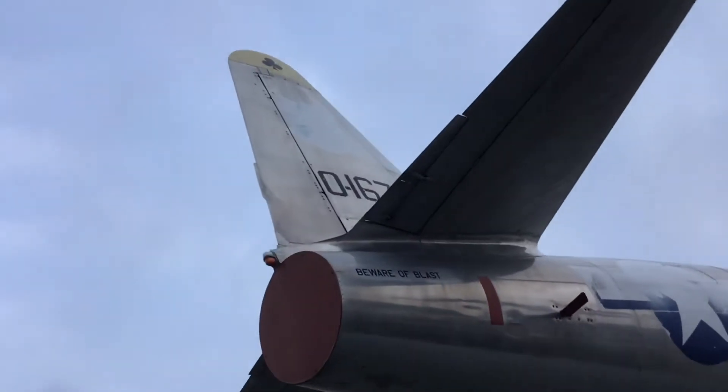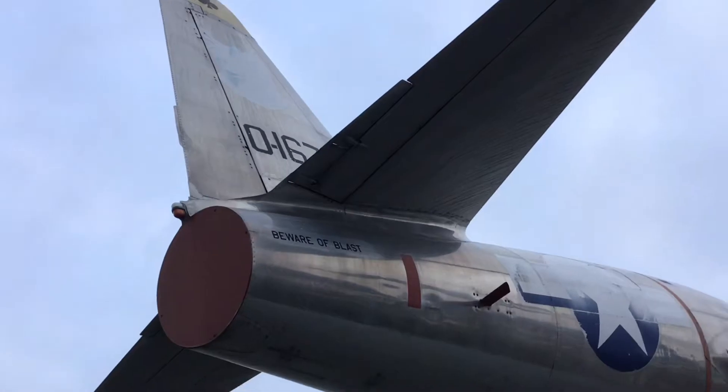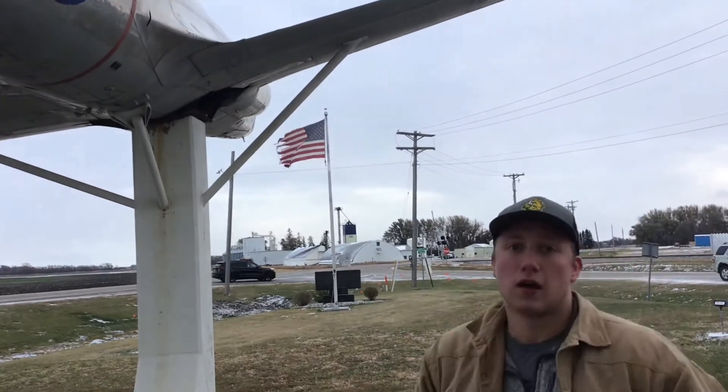If you zoom in on the tail, it says Air Defense Command. As mentioned in a previous episode, a lot of these T-33s were used as hack aircraft or trainers by ADC and eventually Tactical Air Command as well as Strategic Air Command.